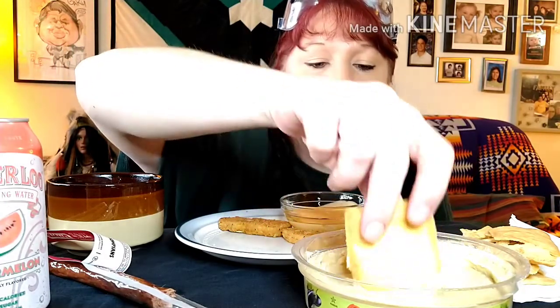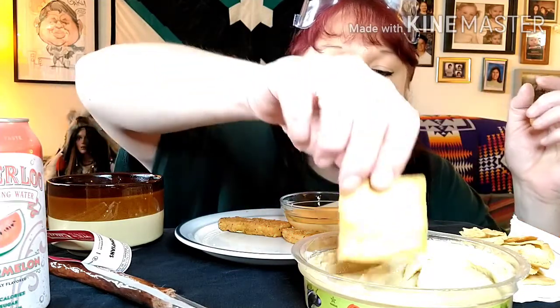The eggplant hummus is good too — I like eggplant. Hear that crunch on the pita chip! Let me dip it in the yum yum sauce as well.